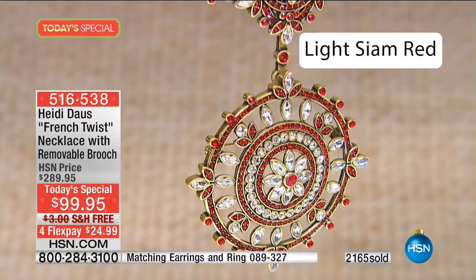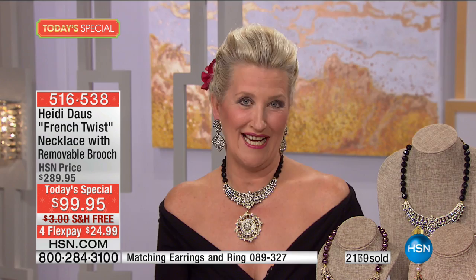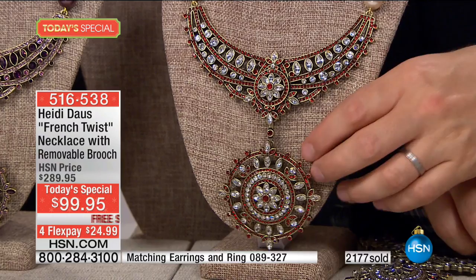The light Siam is nearly gone because it is so perfect for the holidays — it's so pretty and sparkly with that bright red. We worked so hard on those red crystals, and again there are over 500 set in there one by one. Maybe we can have a couple of swatches shown with the matching pieces.